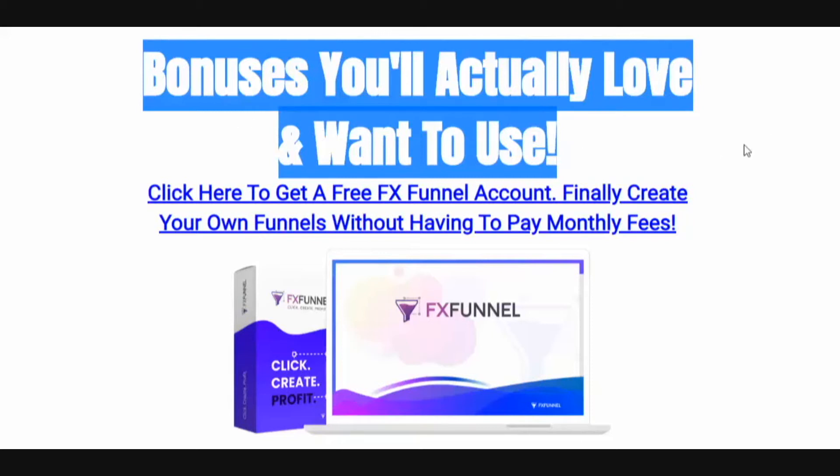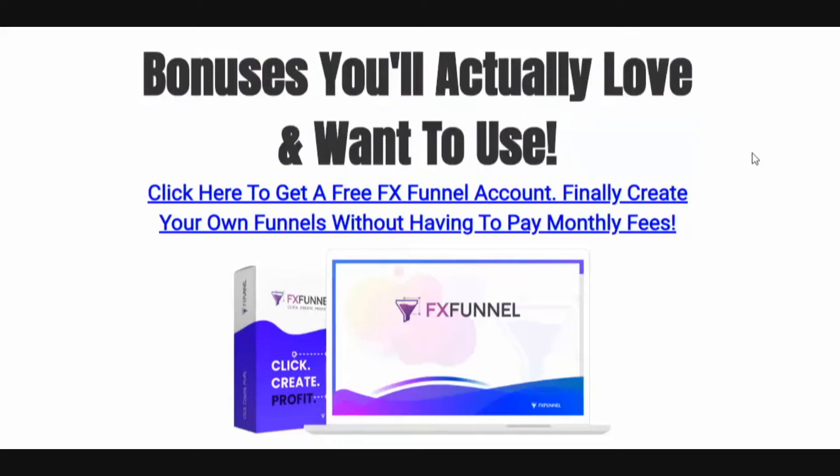You see a lot of bonuses out there that are frankly crap — just PLR hashed-out stuff that you're never actually going to use or need because it's outdated and simply of no value to you. But as you're going to see on this page, I've got quite a bit of awesome stuff that I've put together for you.